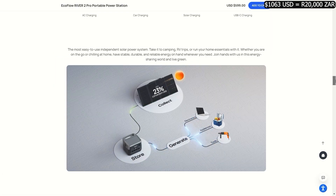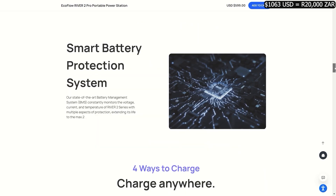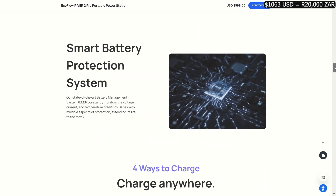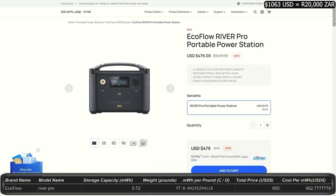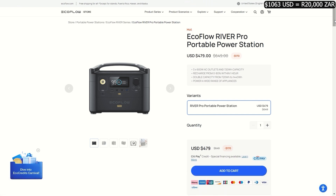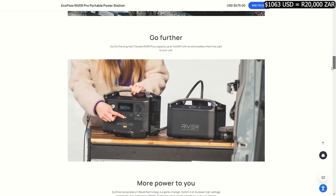The River 2 Pro offers 0.75 kilowatt-hour storage, output of 800 watts, and can peak at 1,600 watts, for a price of $600. This power station weighs about 17 pounds and offers a nice upgrade from the River 2 Max with additional outlets. The River Pro is pretty similar — 0.72 kilowatt-hour storage for $650, outputting at 600 watts with a peak surge of 1,200 watts. The River Pro also has an expansion battery available that doubles the capacity to 1.44 kilowatt-hours and weighs about 17 pounds by itself.